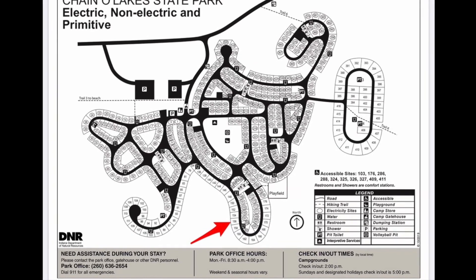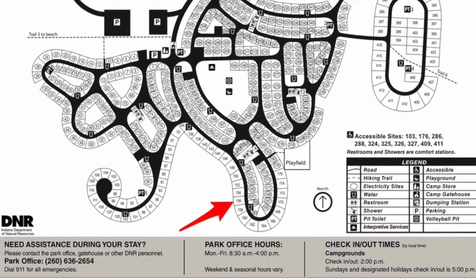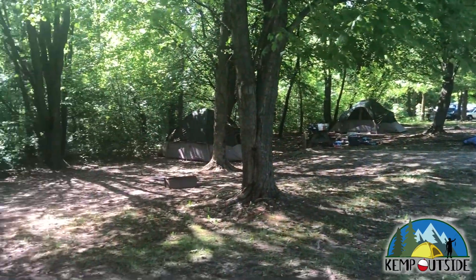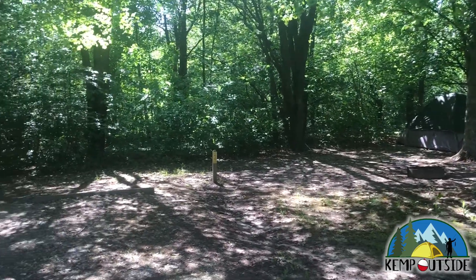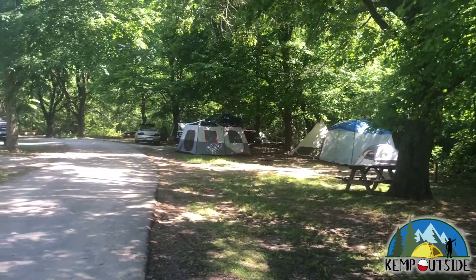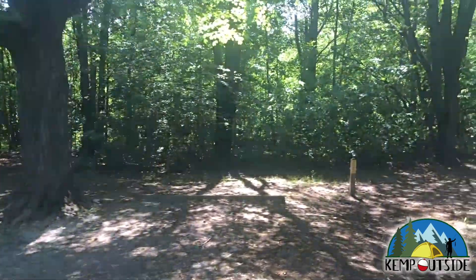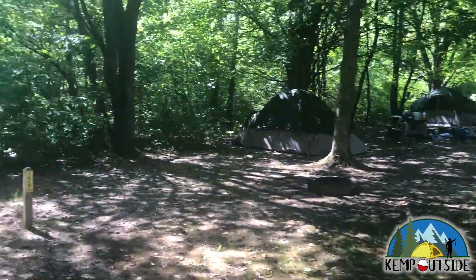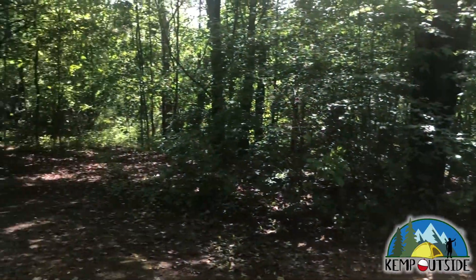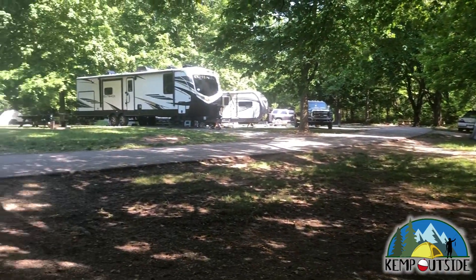The last site we're going to take a look at is site 156, another site on the outer loop in Chain of Lakes — a non-electric site. These sites aren't very deep, but they have fantastic shade. As you can see by the row of tents along this way, these non-electric sites are really well suited for tent campers. Site 156 offers a great view of the woods behind the site, and it's equipped with a picnic table and a fire pit with grill grate.